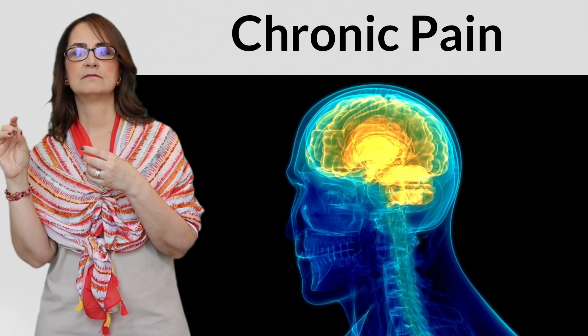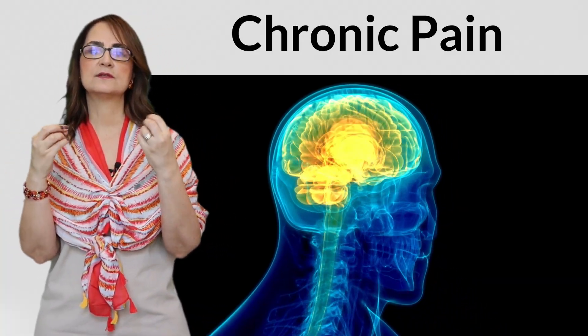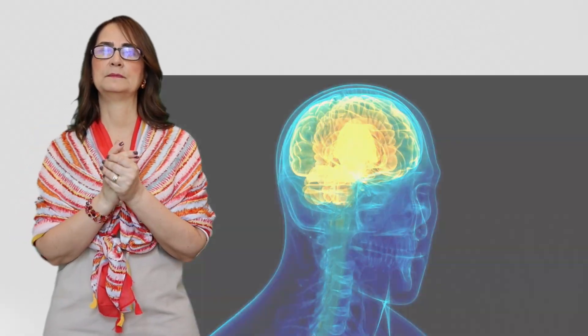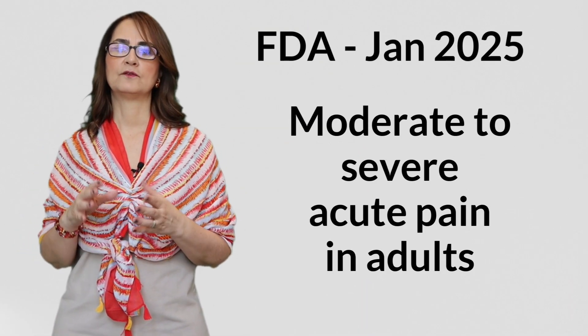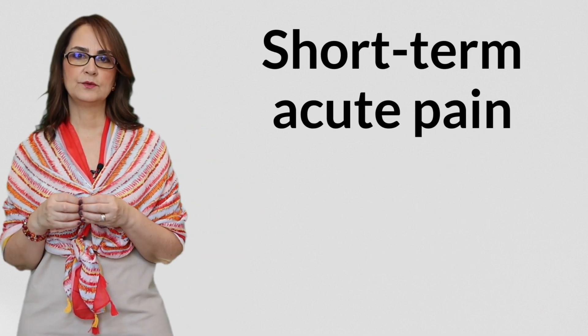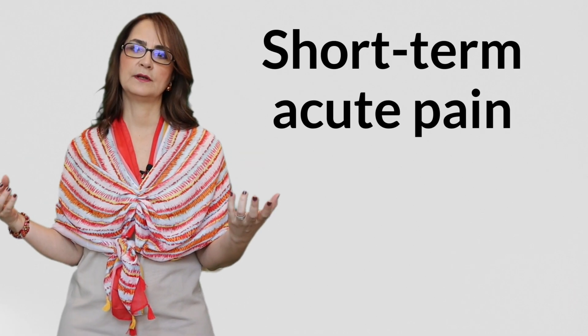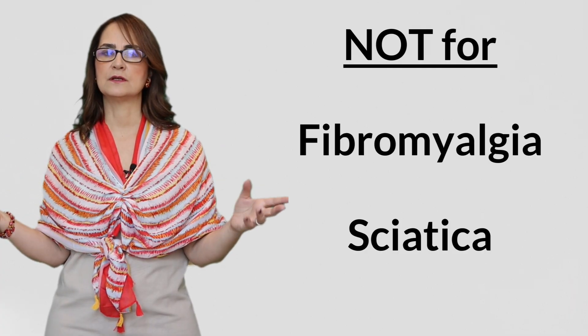Once pain becomes chronic, it is centralized. There is no more tissue injury, but the dangerous signals persist in the central nervous system. Therefore, Suzetrigene is not capable of helping to relieve chronic pain. The FDA approved it in January 2025 for moderate to severe acute pain in adults. It's approved for short-term acute pain — think surgical recovery, trauma, or acute injury — not for chronic pain like fibromyalgia or nerve pain from sciatica. In fact, early trials for chronic pain conditions were unsuccessful.